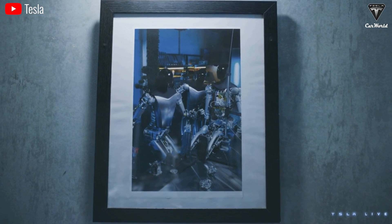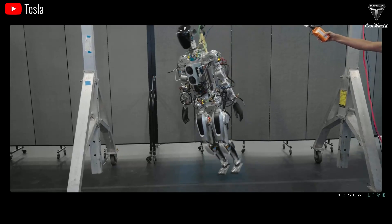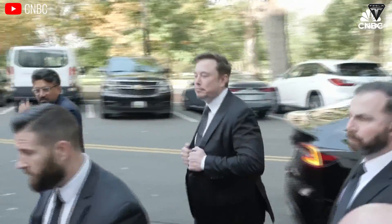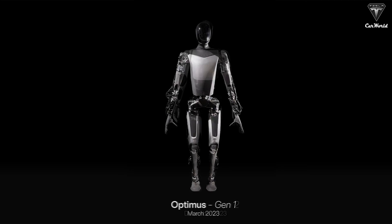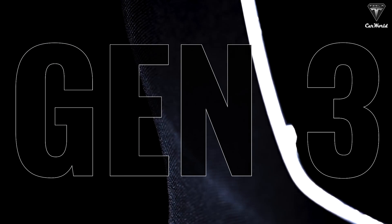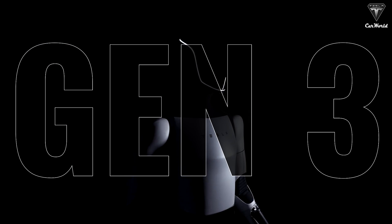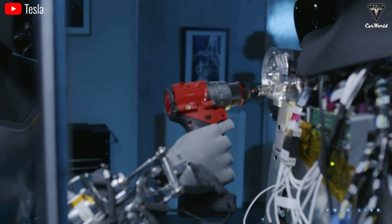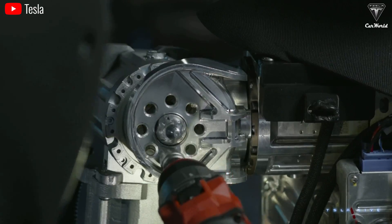The Optimus robot is Tesla's boldest gamble, and Elon Musk is betting Tesla's future on his humanoid robot. If it fails, the $25 trillion figure he mentioned will ultimately be nothing more than a colossal exaggeration in the tech industry. Therefore, not stopping at Gen 2, the Tesla CEO has officially confirmed that Optimus Gen 3 will arrive at the end of this year. This might be the final version, as everything is expected to be astonishingly complete.